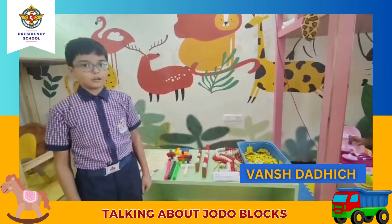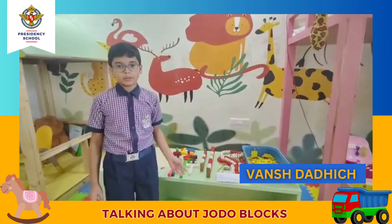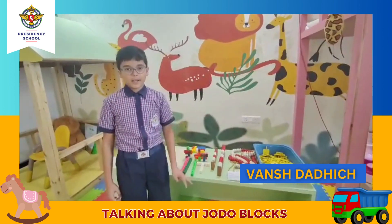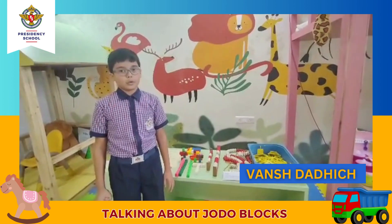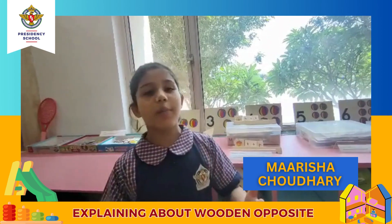Today I am going to tell you about these blocks. These objects create money-building areas. These objects will develop numbers, counting, and comparison naturally. At later stages, this will help in finding out area, perimeter, and odd and even figures.